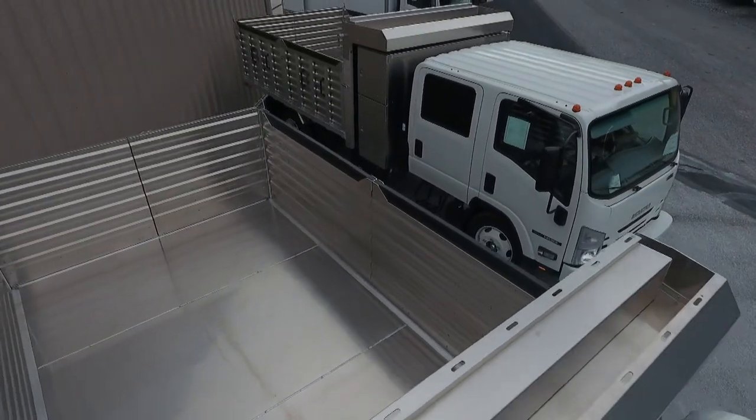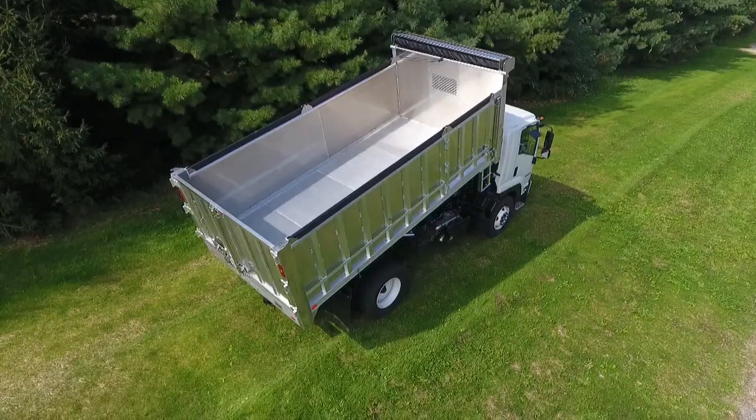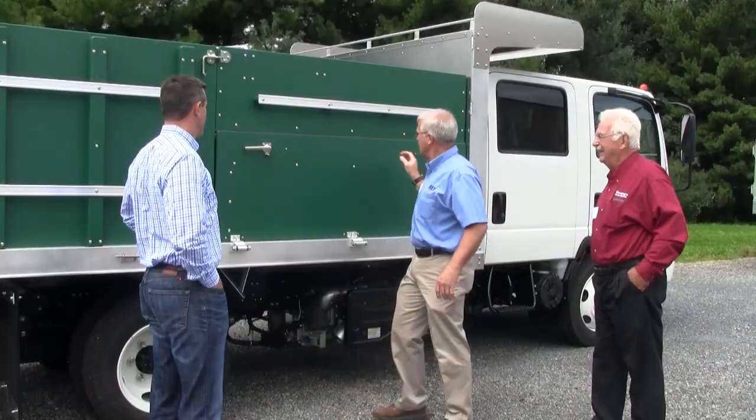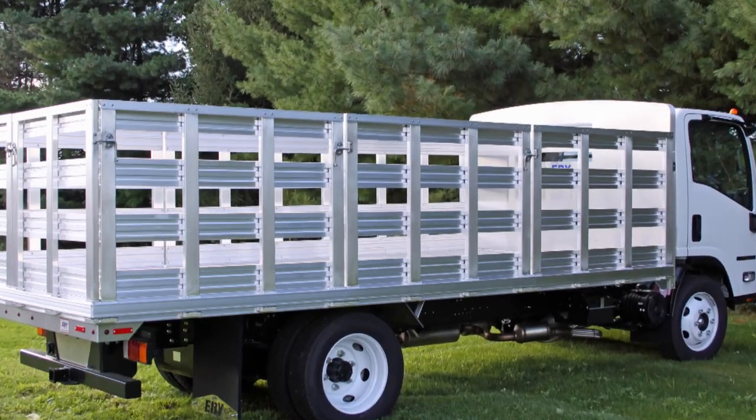It was a terrific event. We had four different truck bodies available that the dealers drove away. We had a dump body, a landscaping body, a van body, and a platform body, and the acceptance was fantastic. All of the dealers are really pleased with what they got.